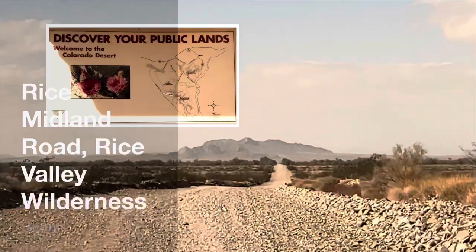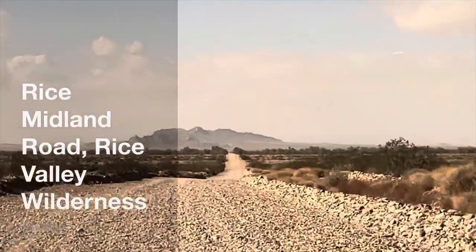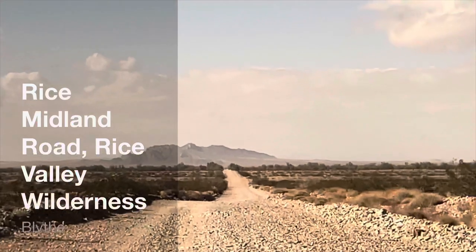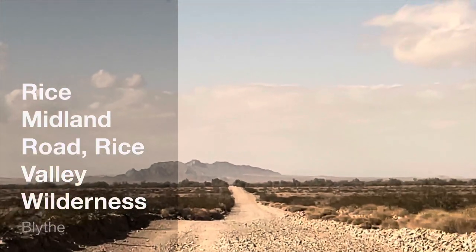Rice Midland Road is one of the many unapproved roads connecting towns and highways throughout the California desert. Often shortcuts, be prepared for emergencies if you're using these routes.